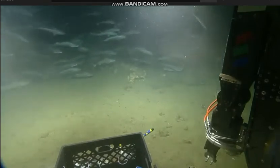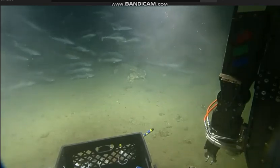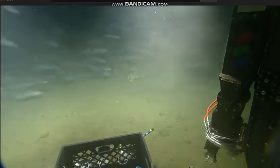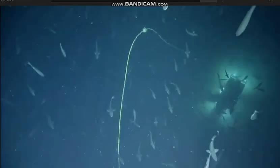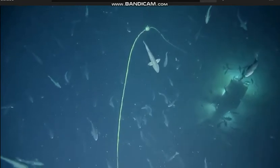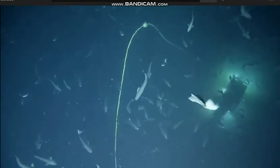Do you remember what kind of concentrations were we seeing in Santa Barbara Basin? Yeah, we were seeing basically zero — no oxygen. So we've got a ways to go. We can resume 0.2 knots on the same bearing.